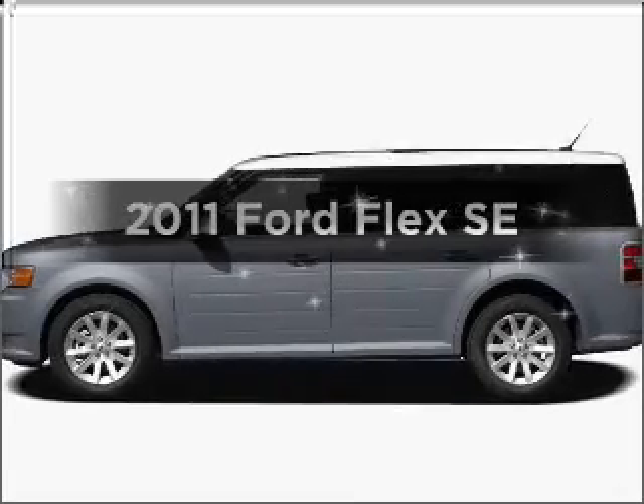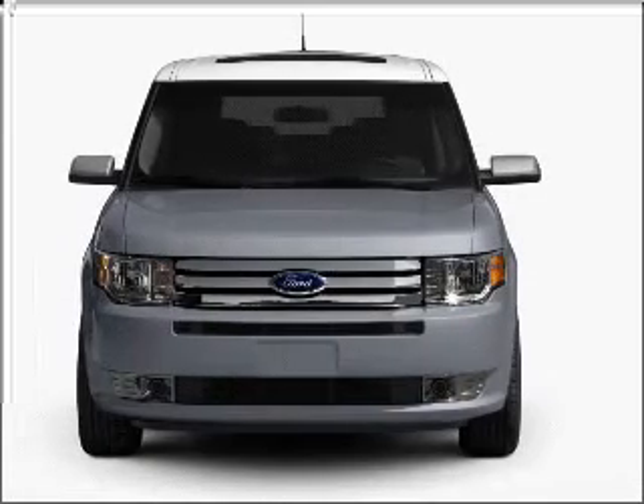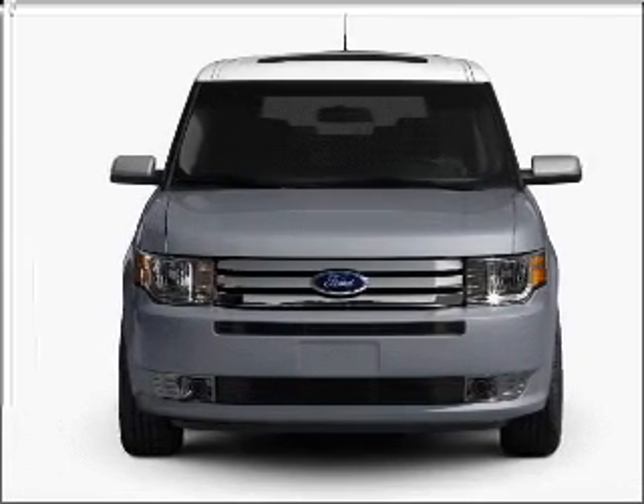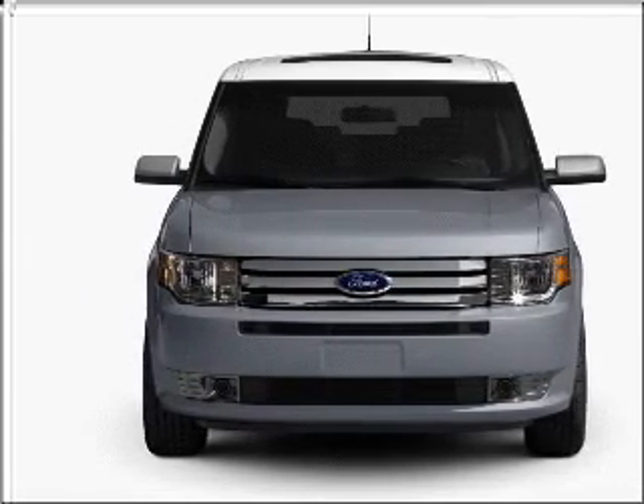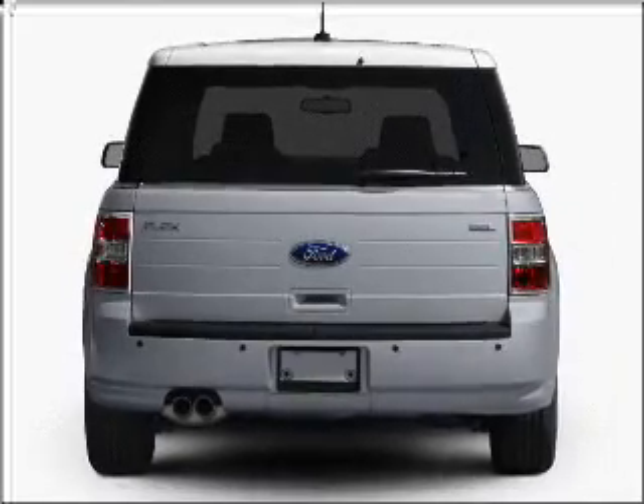Introducing the 2011 Ford Flex. If you're looking for an automobile with great attributes, look no further. With a reliable six-cylinder engine that responds smoothly to its six-speed automatic transmission, premium wheels give a more luxurious look.